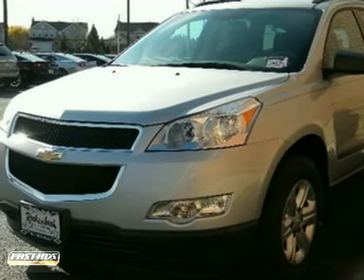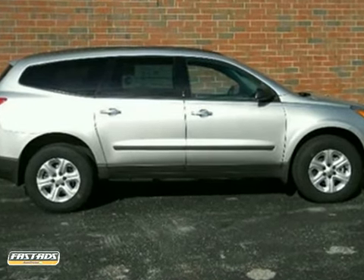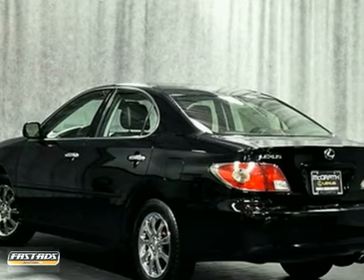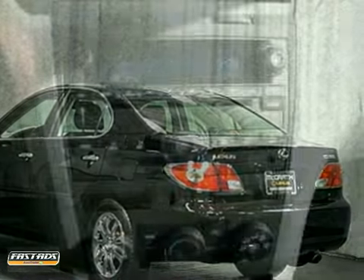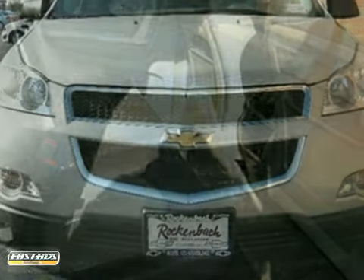It's a 2012 Chevrolet Traverse. It comes standard with a CD player, security system, and tinted glass, keyless entry, anti-lock brakes, and with a driver information center and a security system, you and your passengers will also be safe.